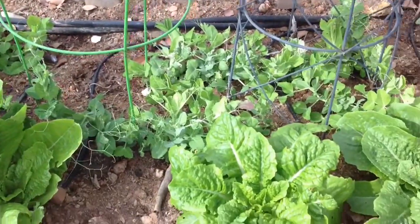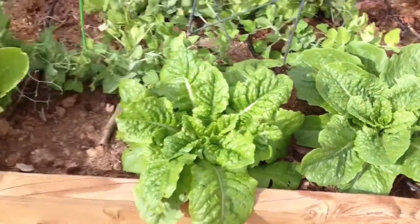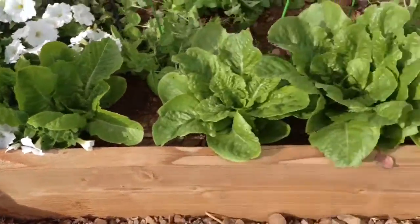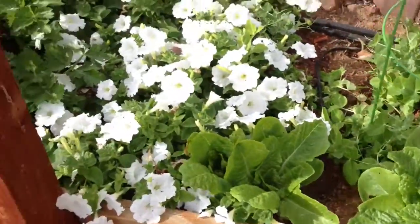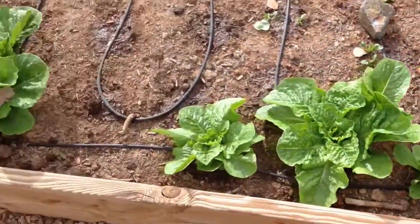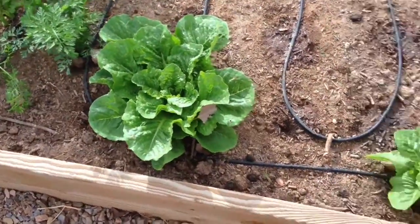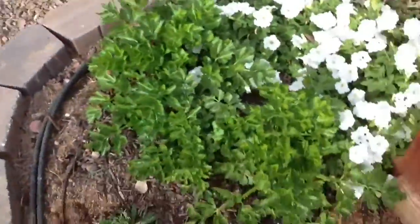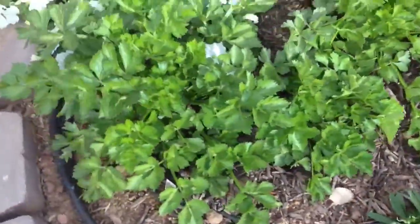There's the peas. They're hanging in there. Got a whole lot of lettuce. Lettuce is doing really well. And this was lettuce that was direct from the manufacturer. The other bed, and I'll show you that here in a minute. Those are the ones that I harvested from my laden crop.